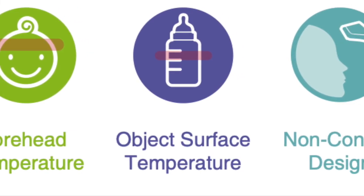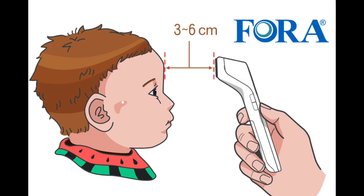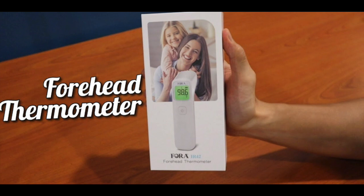Recently, Fora Care Swiss AG announced the launch of its autonomous temperature measuring station to fight the virus. The station allows for accurate and precise temperature readings without the need for human operation. It includes three components: a Fora IR41 non-contact forehead thermometer using infrared sensors, an iPad with customized software displaying the measured temperature, and a medical-grade wheeled station to provide easy mobility.